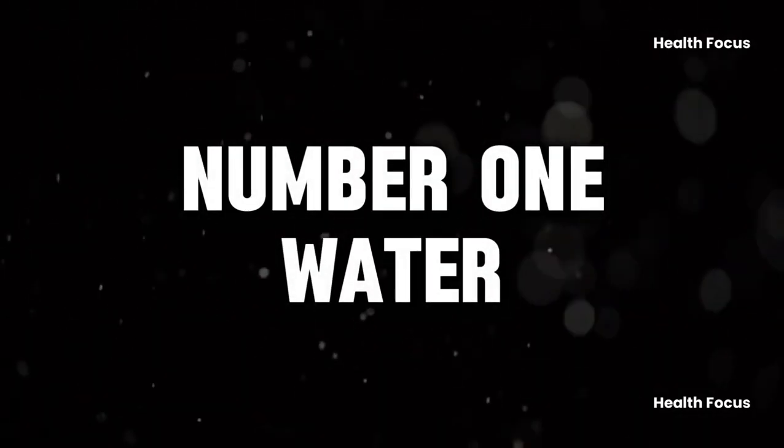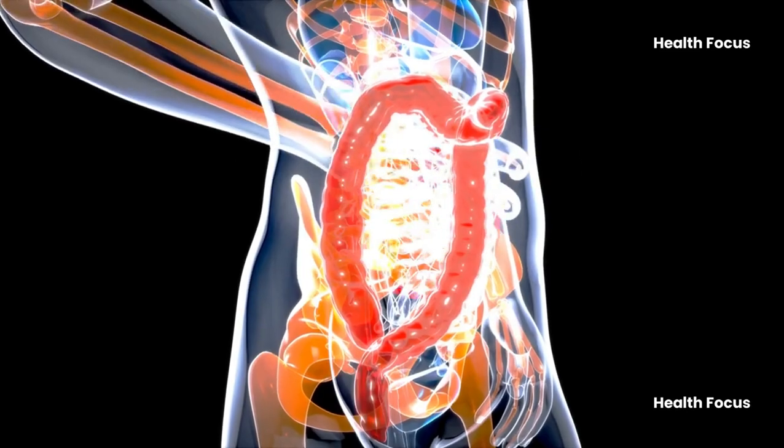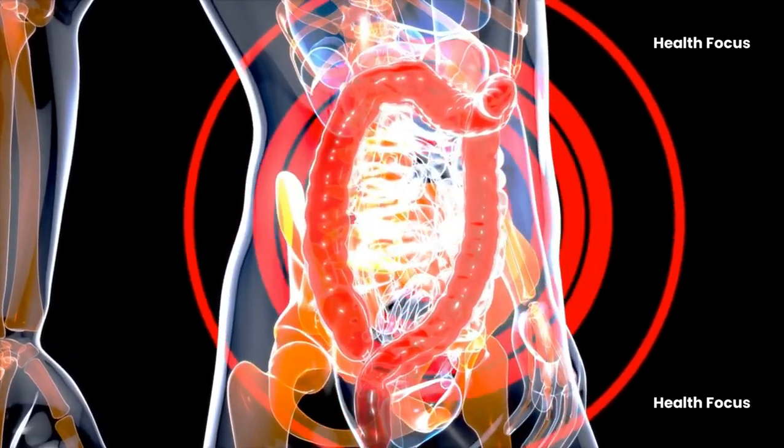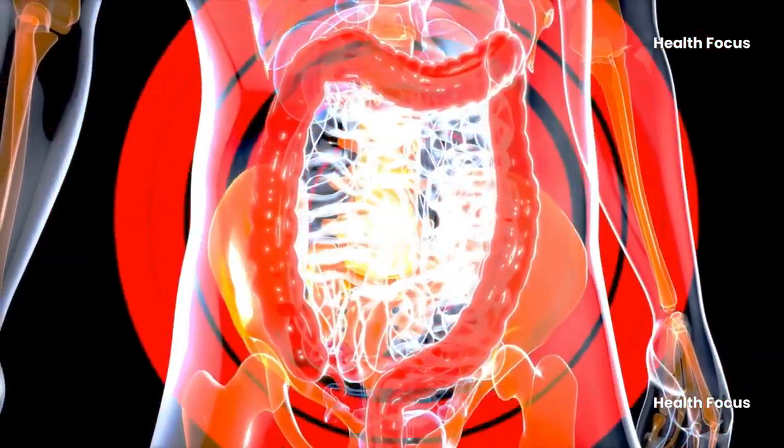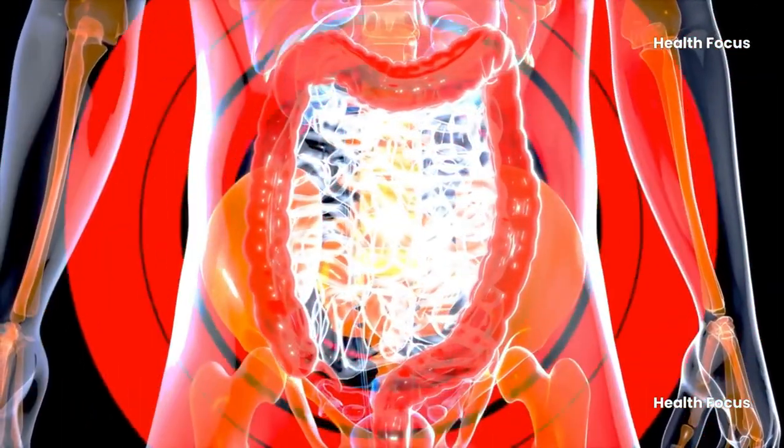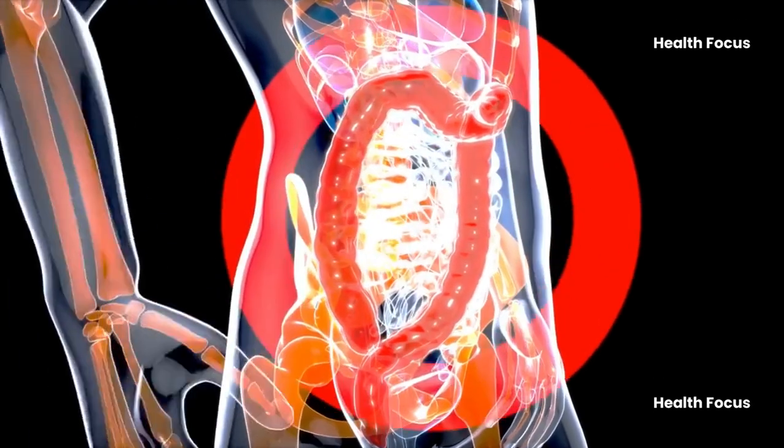One: water. Staying hydrated is crucial for relieving constipation, as it helps digestion, supports muscle function, and speeds up nutrient processing, promoting regular bowel movement. The recommended daily intake is eight to nine cups of water.